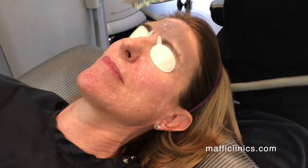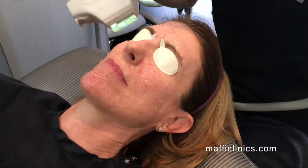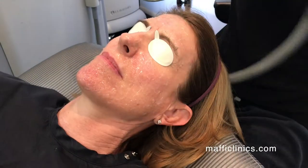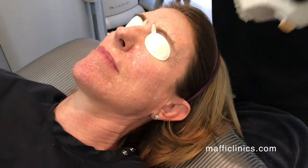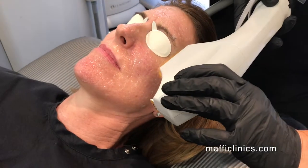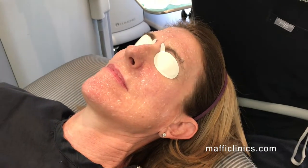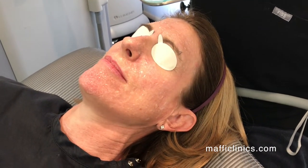Before the treatment, we want people to not use any of their retinols or retinase for usually three to five days prior, because those tend to make the skin a little sensitive to the sun. We don't want anybody using anything before this treatment that makes their skin sensitive. The same goes for any medication by mouth that makes people sensitive to the sun — they would need to be off of those before any kind of laser or light treatment.